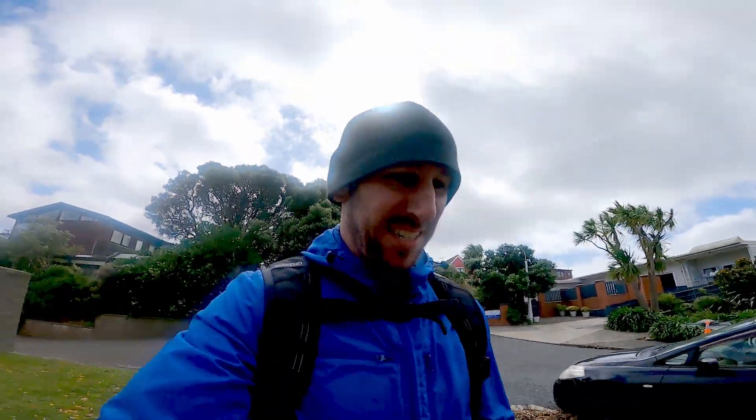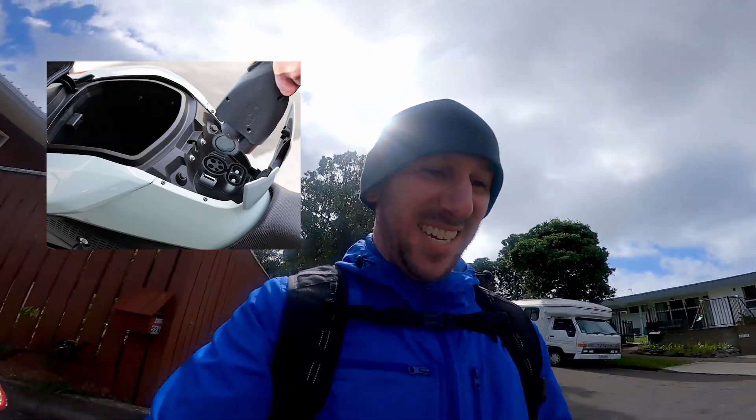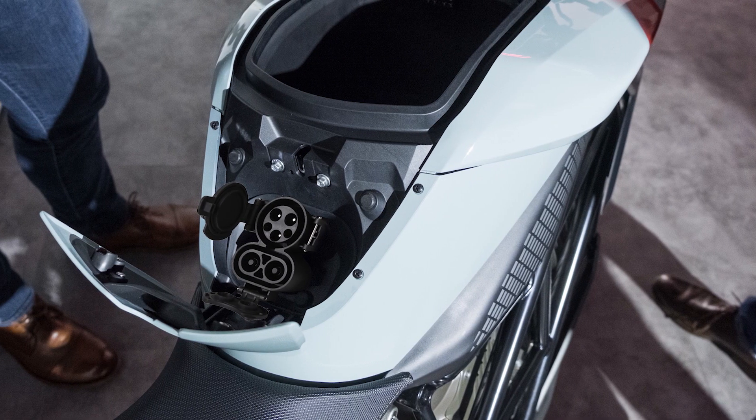Hey, welcome back to New Zero Land. So this is a video I never thought I would make, I guess because I never thought it would actually happen. Zero motorcycles are finally gonna have DC fast charging. That's right, the new bikes are gonna have a CCS port. I'm walking to the airport right now because I'm on my way to the US to get a first look, kind of like an exclusive test ride on their new bike. I'm so excited because this is huge news.